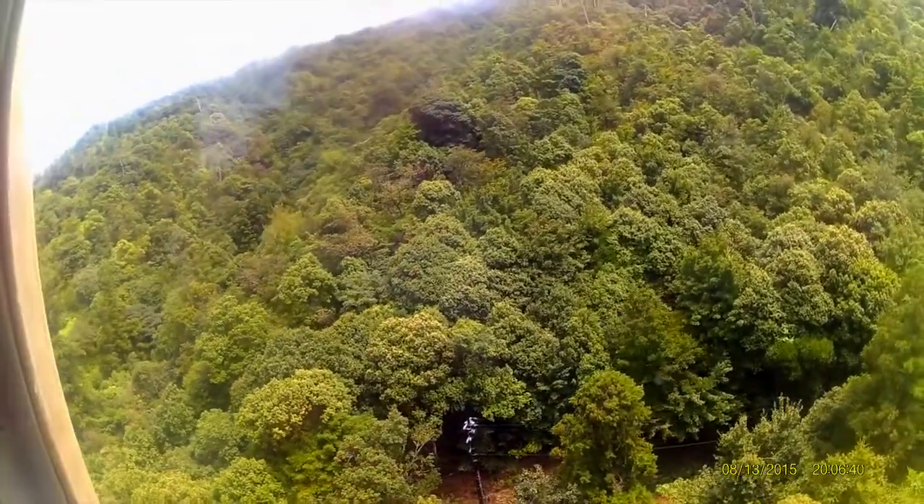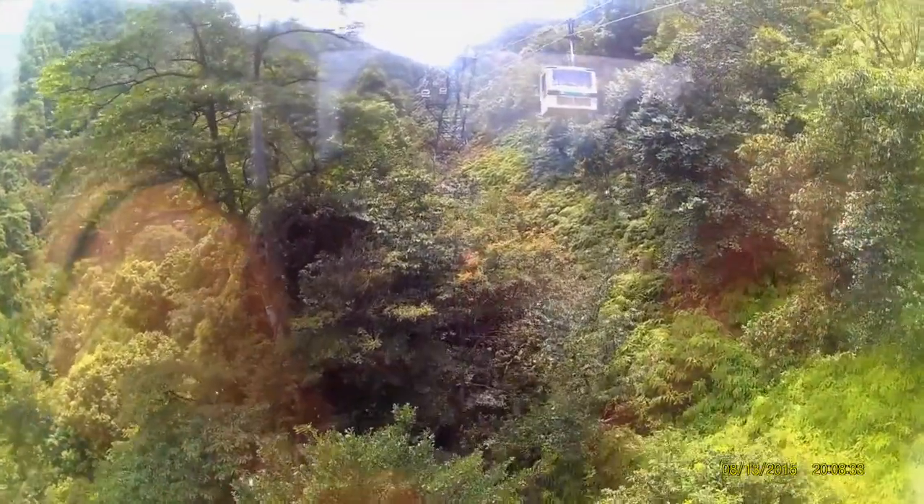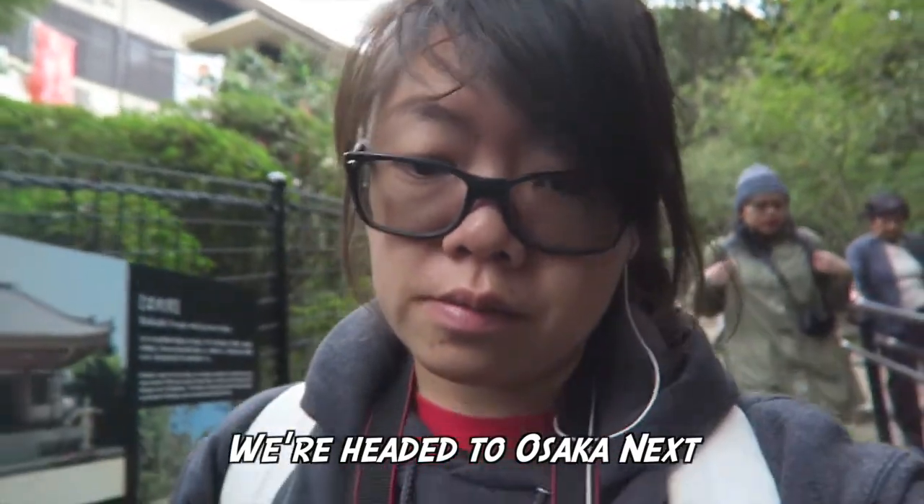The ropeway is closed. I am sad. They said they're doing maintenance or something and it might be one to three hours. Basically we're not going to go on the ropeway today. But I've been on it and I definitely recommend going. I'll see if I can find some pictures from my last trip. By the time they might open, it'll be around noon and we won't make it to our train in time. Probably not.